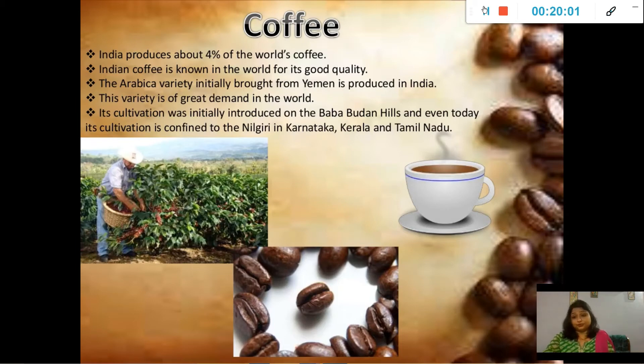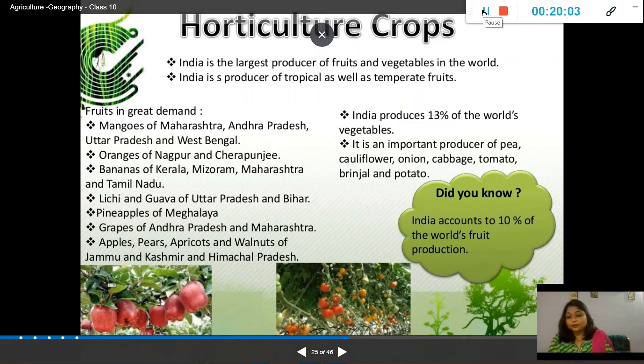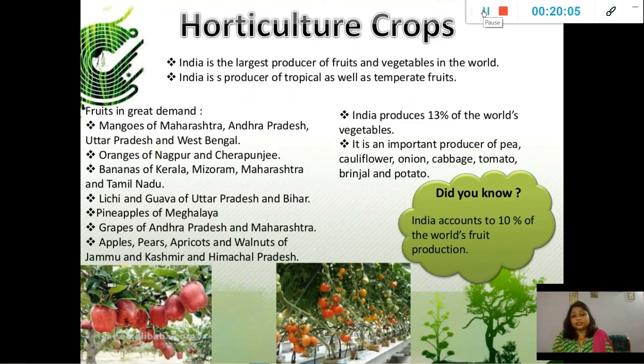Another important topic is horticulture crops, covering fruits and vegetables. India is the largest producer of fruits and vegetables in the world. These all come under horticulture crops. India produces both tropical as well as temperate seasonal fruits.